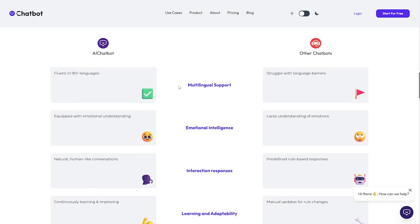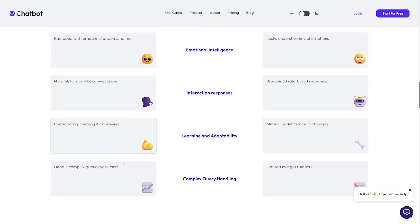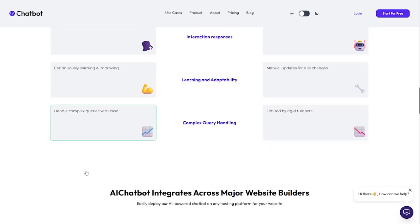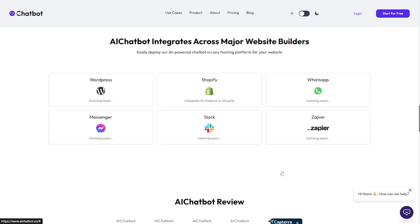Here's why this AI chatbot is better than other chatbots: it supports over 90 languages, it's equipped with emotional understanding so your customers won't feel like they're talking to a bot — it offers natural, human-like conversation. It also features continuous learning and improvement, learning from interactions with customers, and it can handle complex queries with ease. This AI chatbot integrates across major website builders and platforms via API, including WordPress, Shopify (coming soon), WhatsApp (coming soon), Messenger, Slack, and Zapier.